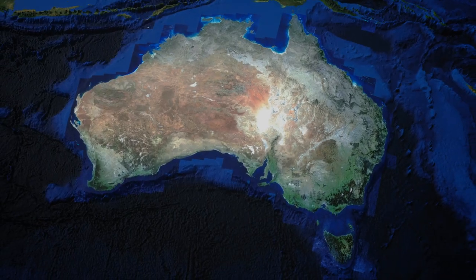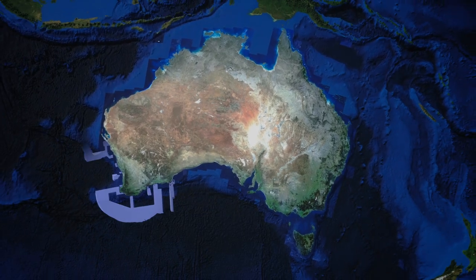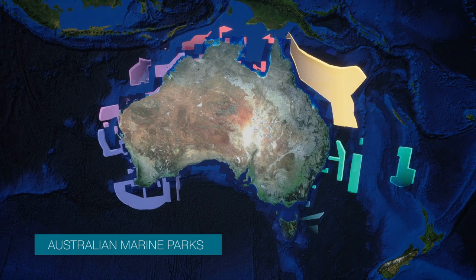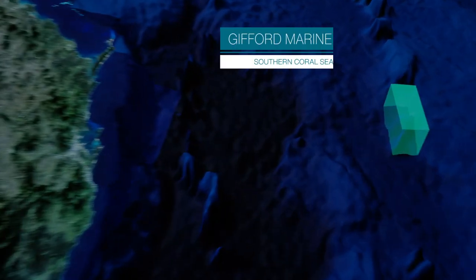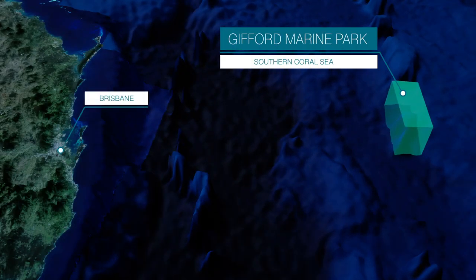Australia is surrounded by a magnificent marine environment. Our network of marine parks protect and conserve some of the most incredible seascapes and sea life in the world. Gifford Marine Park, situated within the Southern Coral Sea, is part of Australia's temperate east network of marine parks.